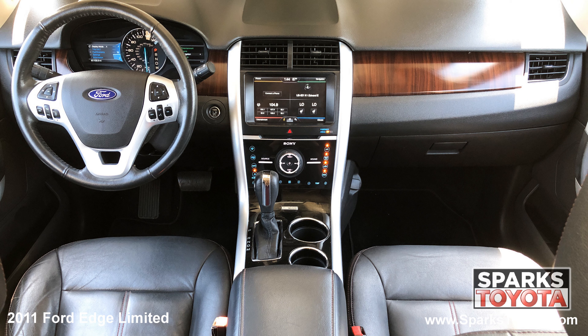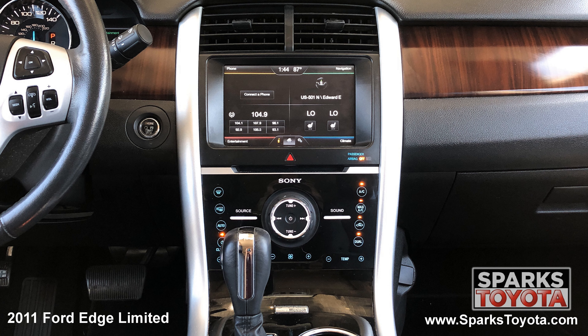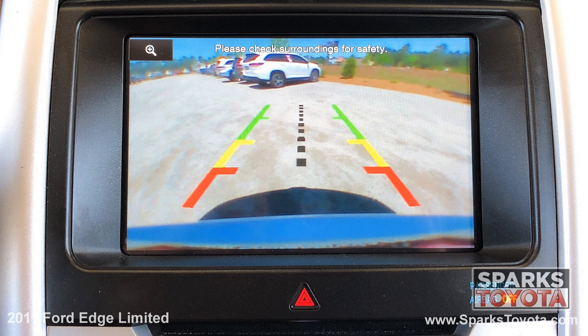Welcome to Sparks Toyota. Here we have a 2011 Ford Edge Limited. It has a clean one-owner Carfax and comes with power-heated mirrors with memory, keypad entry, and deep-tinted privacy glass and much more.